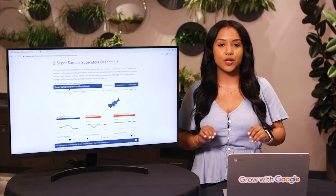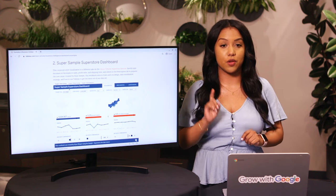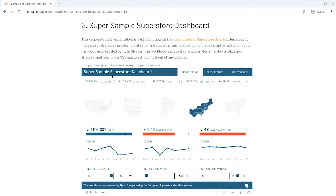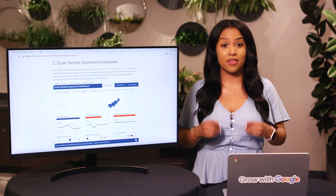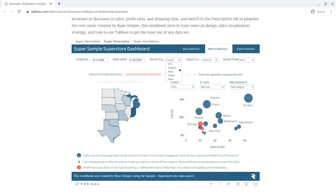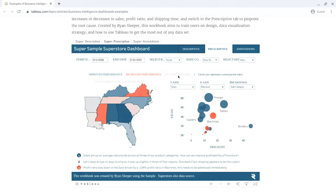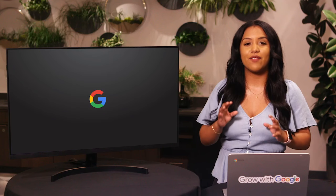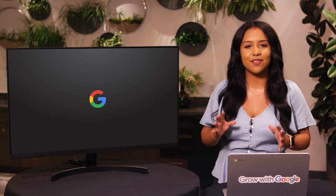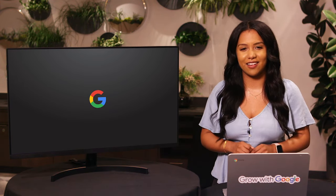If you need a more dynamic way to share information with your stakeholders, dashboards are your friend. You might create something like this Tableau dashboard with interactive graphs that showcase multiple views of the data. Users can change location, date range, or any other aspect of the data by clicking through different elements on the dashboard. Later in this program, we'll look into how you can make your own data visualizations.